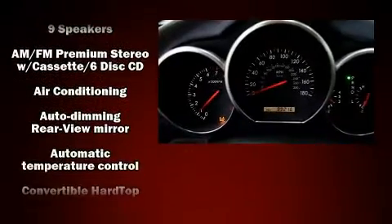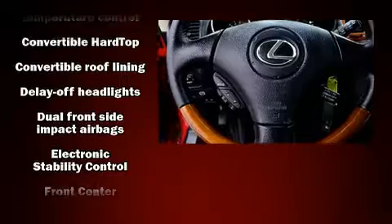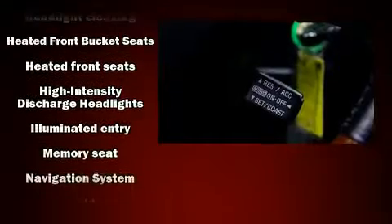Lexus ensures the safety and security of its passengers with equipment such as front and side impact airbags, traction control, and four-wheel disc brakes with ABS. For added security, Dynamic Stability Control supplements the drivetrain.